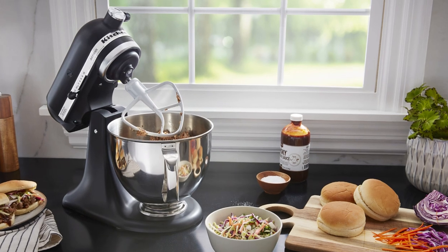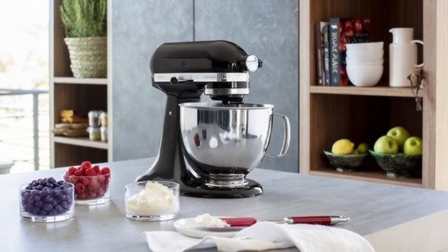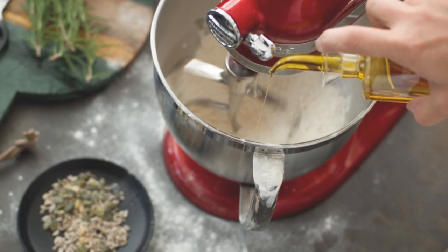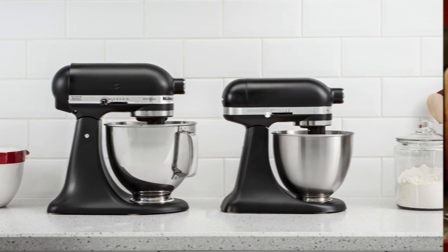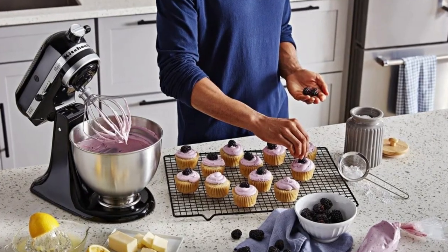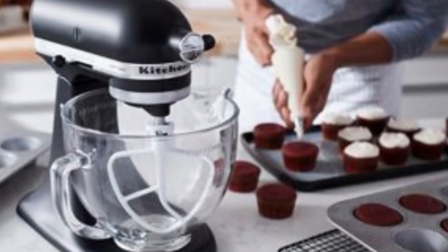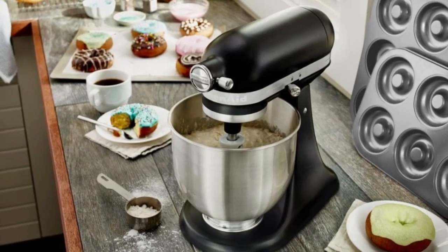What sets the Artisan Mini apart is its thoughtful design and vibrant color options, making it a stylish addition to any kitchen. Despite its smaller size, it's incredibly stable during operation, even with heavier mixtures. The mixer's compact footprint doesn't compromise its durability — it's built to last, just like the classic full-size KitchenAid mixers. Whether you're mixing up a quick batch of cookies or tackling more ambitious culinary projects, the Artisan Mini delivers reliable performance in a package that's both functional and aesthetically pleasing.